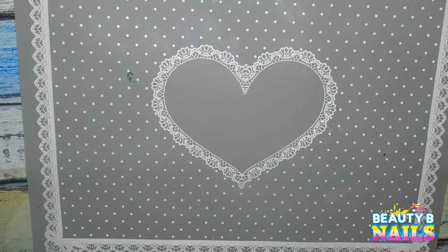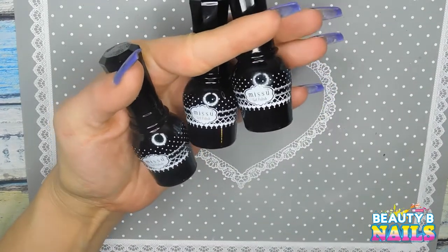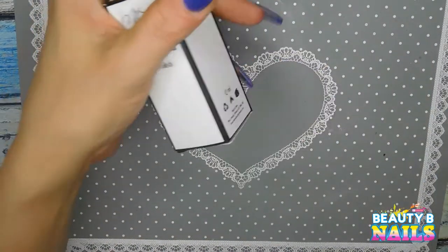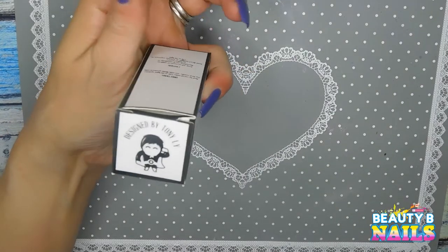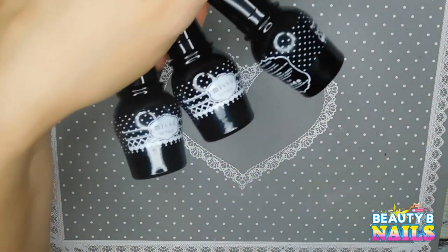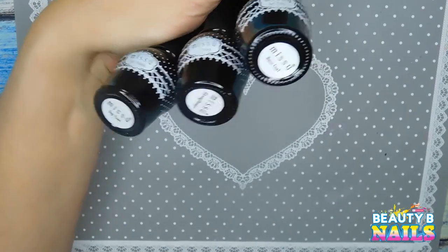Let me know down below what you would like to see, or if there is a certain link you would like for any of these items, because I will try my best to get those to you. I also got these — the Miss You gel dipping system. It comes in these little boxes like this from Miss You, and this is what they use to do their dip powders in. Pretty cool. You get a top coat, base coat, and a strengthener.